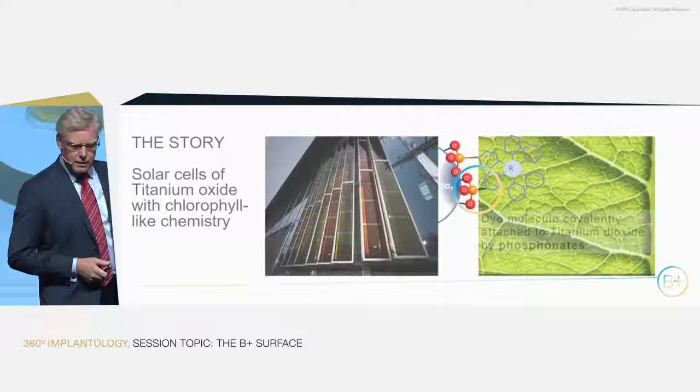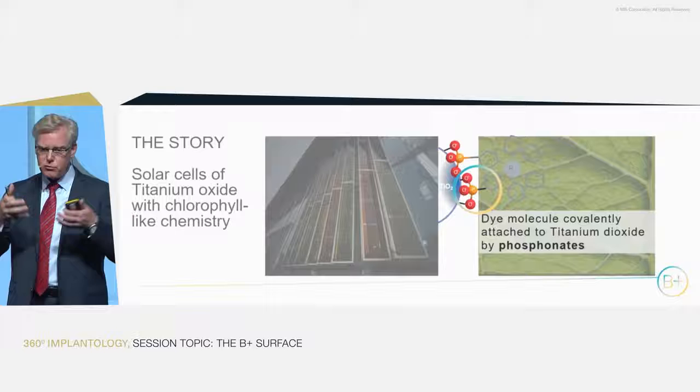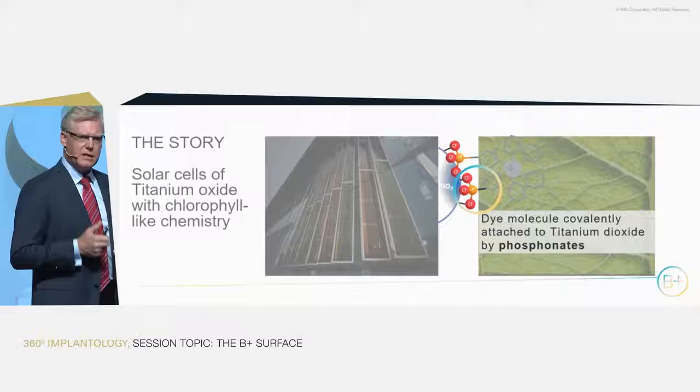The key to the grafting was a molecule based on phosphonate chemistry. These phosphonates have an extremely high affinity to titanium dioxide and will create covalent, very strong chemical bonds directly to the titanium dioxide — so it's part of the titanium dioxide.